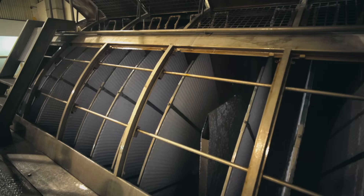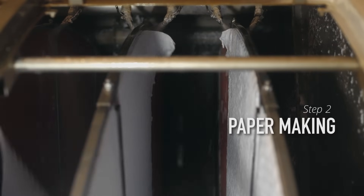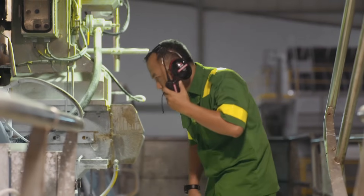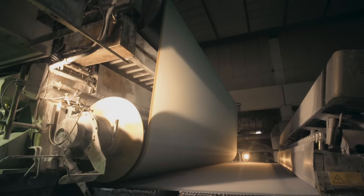The next step is for pulp to go through the second process: papermaking. The mixture of pulp, water, and chemicals is pumped into the head box, which comes out through a horizontal gap in the surface of the filter, moving at a speed of 80 to 90 kilometers per hour.